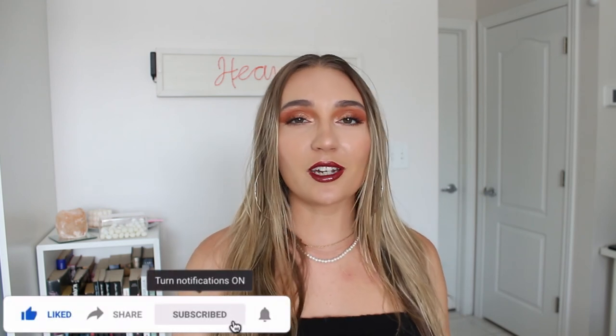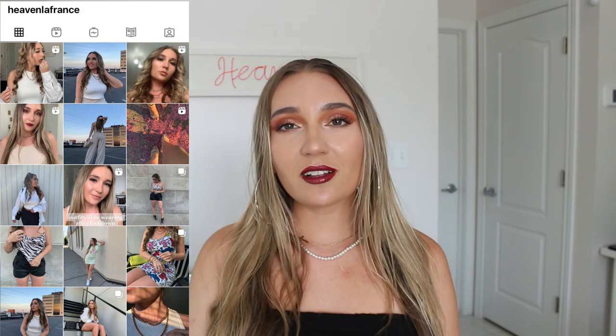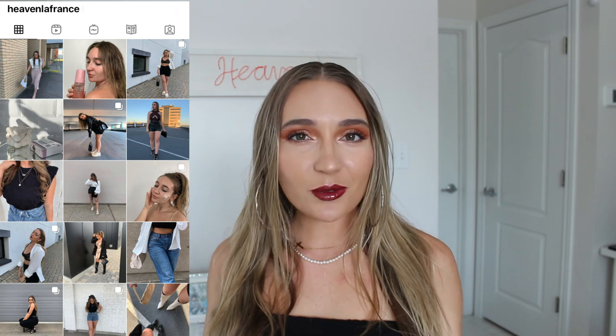Thank you so much for watching this series. I hope you really enjoyed it — leave me a comment below to let me know what you thought, and share any tips you found useful. Don't forget to follow me on Instagram, I have a lot of good content on there. I hope you have a great rest of your week and I'll see you in my next video — thanks so much, bye!